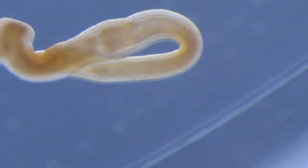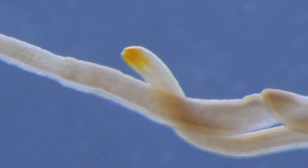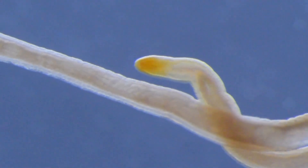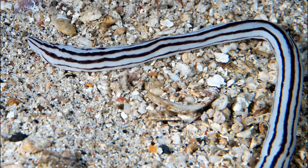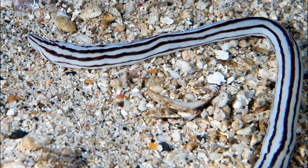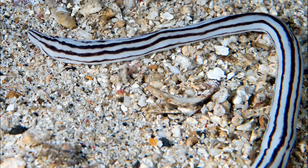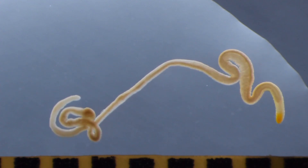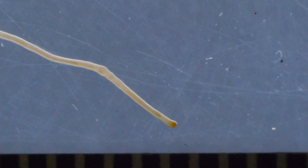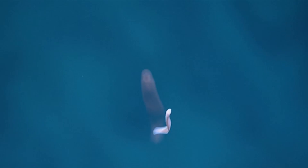Ribbon worms are unsegmented worms that are distributed worldwide. Some are found in freshwater and terrestrial habitats, but they are mostly marine. They are found in most marine environments, from the tropics to the polar seas, and from the shallow intertidal zone to the deep sea. They are mostly bottom-dwelling, often found under rocks, among sessile organisms, and within the sediment. Some live in the open ocean. Some are symbiotic and live in close association with mollusks or crabs.